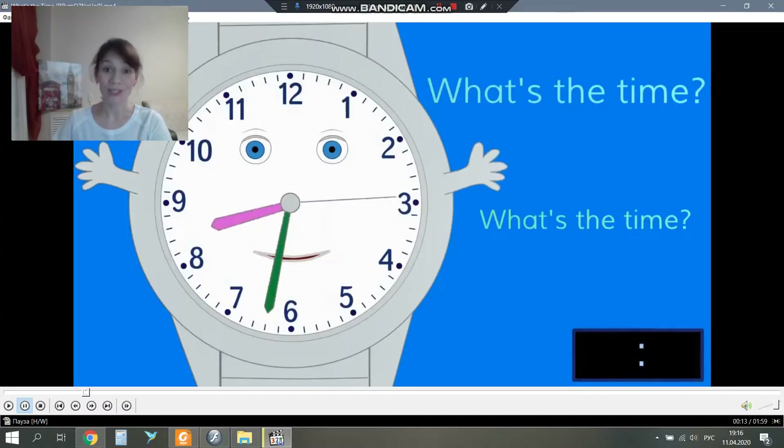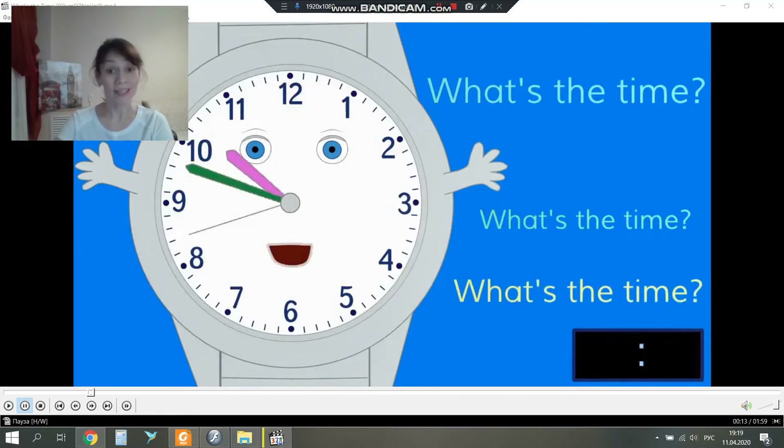Hello, my dear students! Let's start our next lesson during our distance learning. So, as usual, please answer my question. How are you? I'm fine, thank you. Well, let's look at the picture. What can you see? I can see a watch. So, the topic of our lesson today – what's the time?